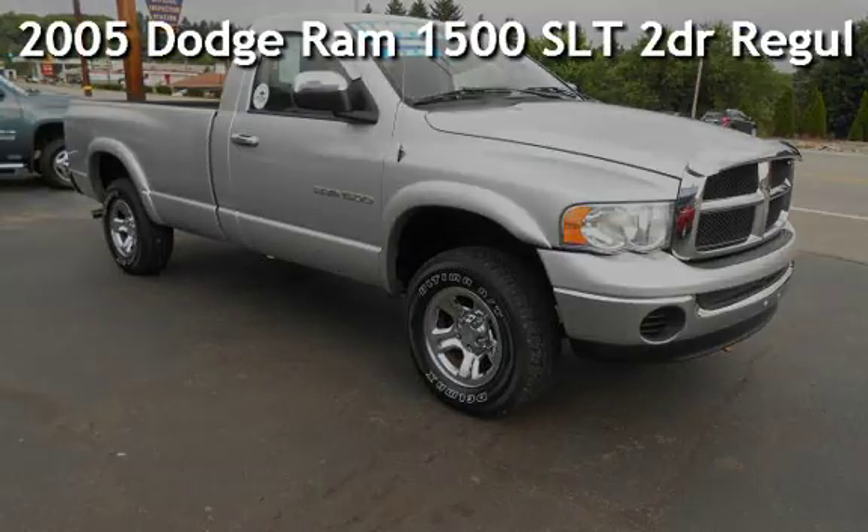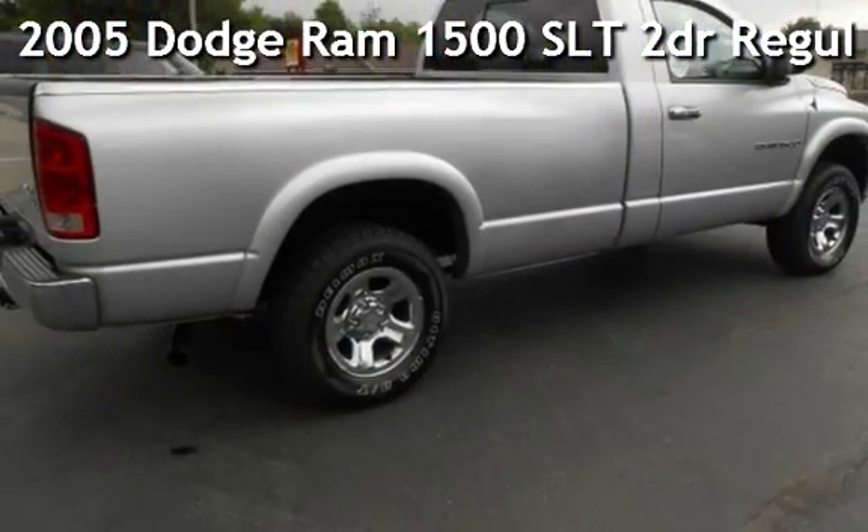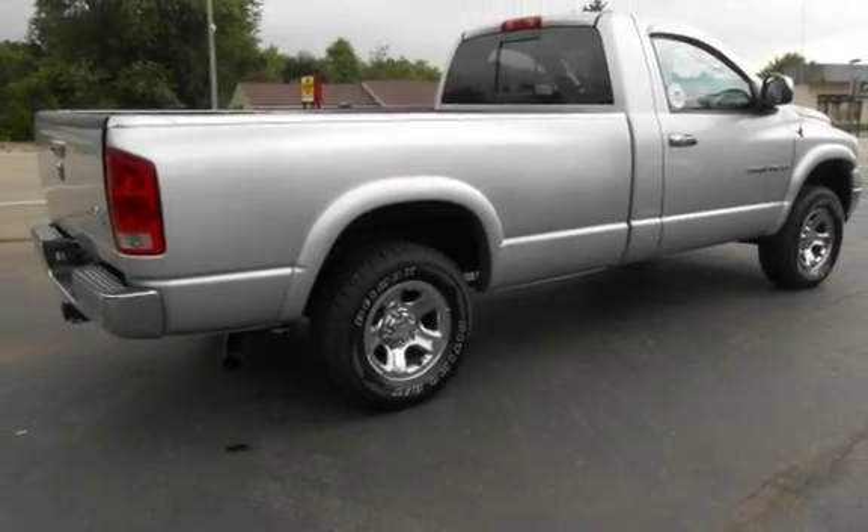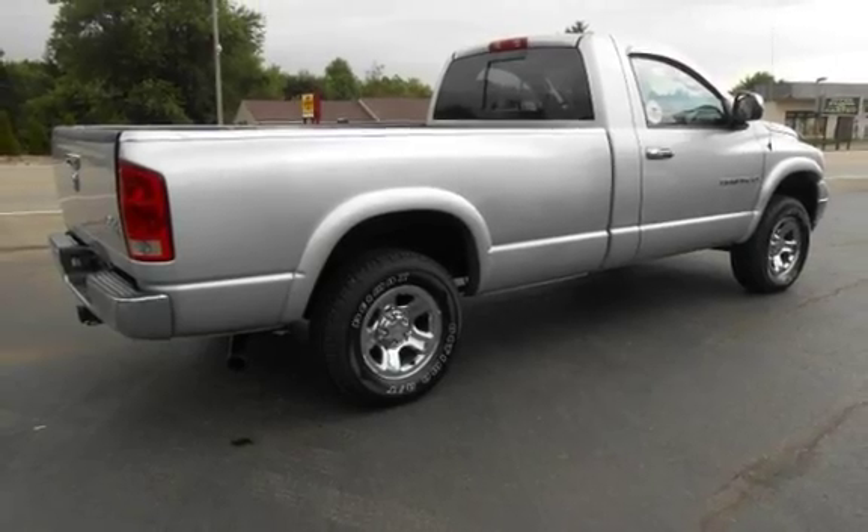Presenting a pre-owned 2005 Dodge Ram 1500 SLT. This two-door truck has an eight-cylinder, four-liter V8 engine, with four-wheel drive, and an automatic transmission.